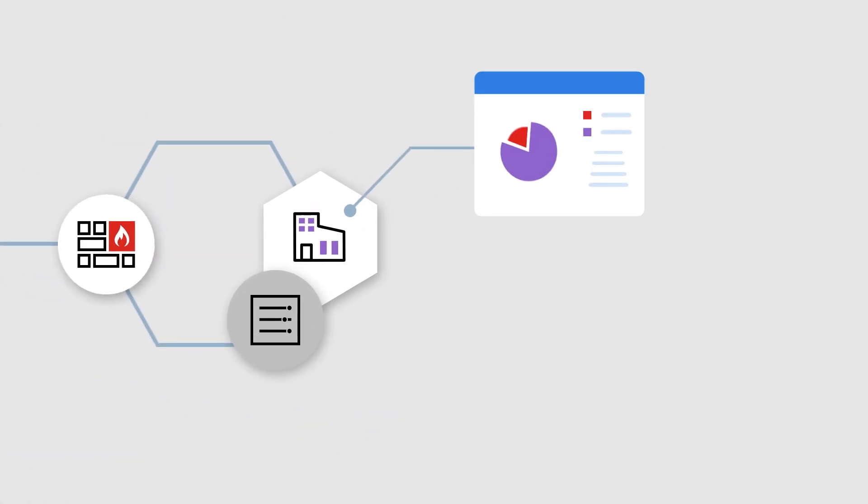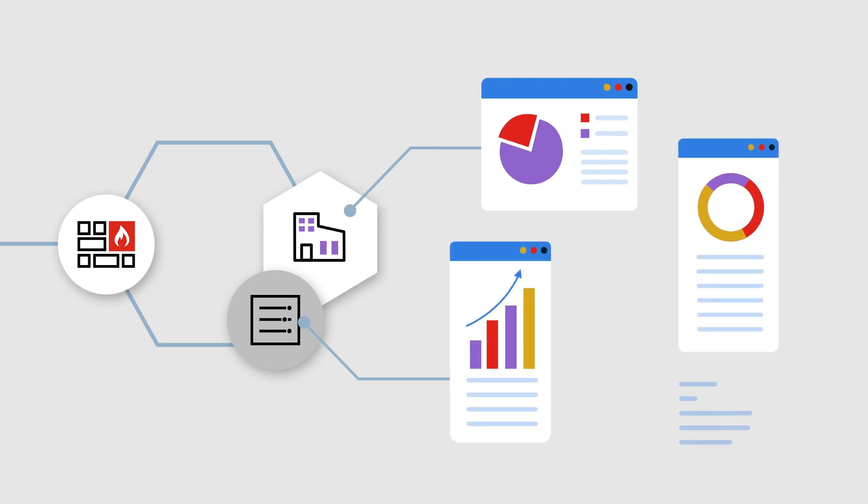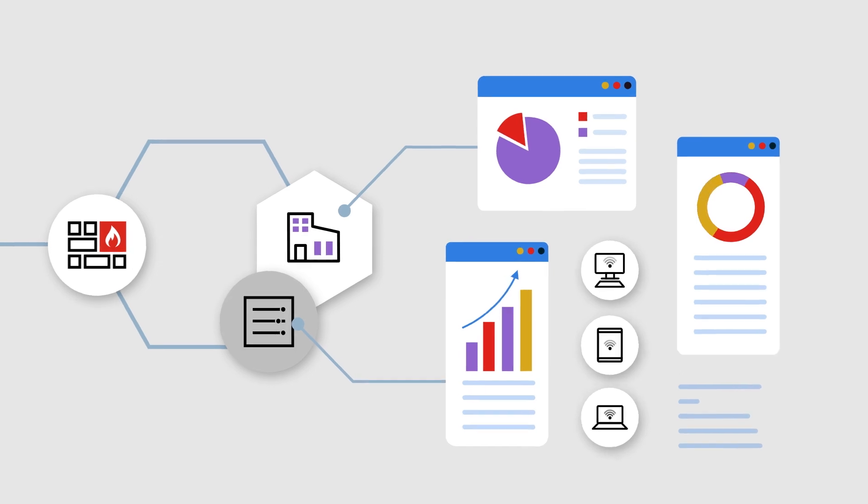This includes network traffic, logs, standard and customizable reports, and dashboards into the threat landscape, providing actionable insights into the security risks that are impacting your business.